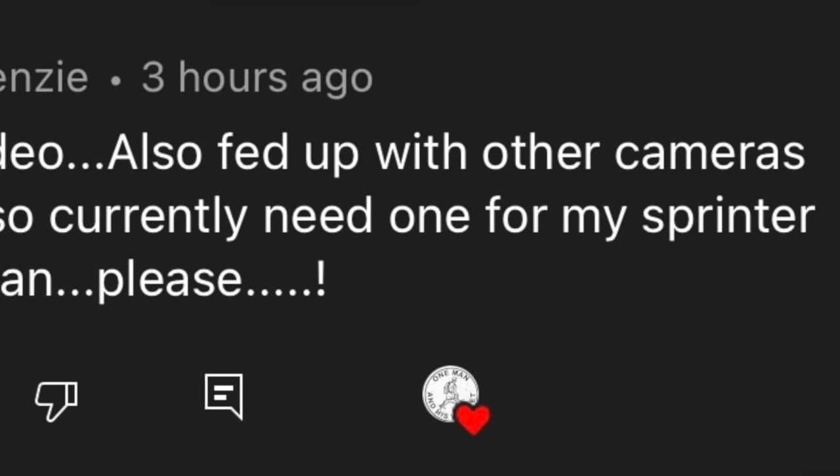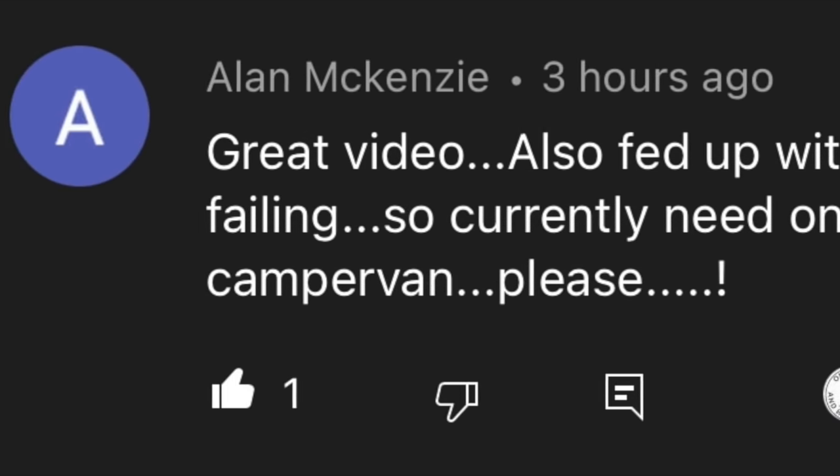The results of the giveaway for the Autobox X6 dash cam rear view camera — and the winner of that is, well I don't really know because I'm filming this before the closing date, so there will be a picture now. And this person has won the giveaway. If that person can send me a message through email at onemanandhiswhippet.com, we'll clarify that it's you who's the winner and we'll post it off to you as soon as possible.